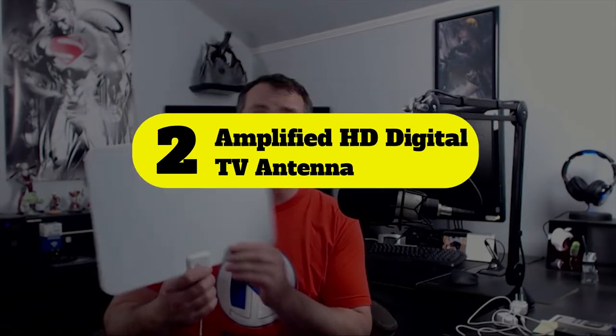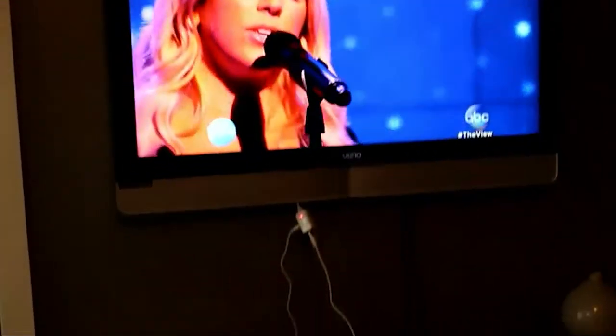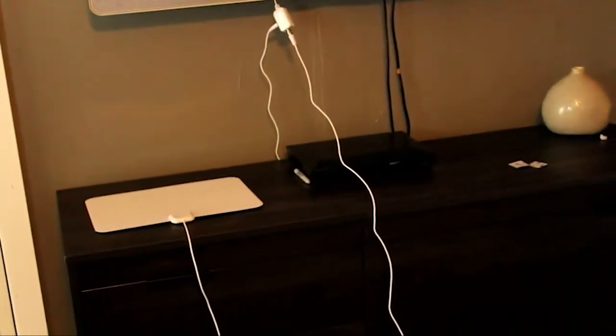Number 2: Amplified HD Digital TV Antenna. If you want extended range but don't have the extended funds to spring for a powerful antenna, OneBion's latest Amplified model might do the trick. With a considerably cheaper price tag, it offers over 50 miles of range, which is usually enough to pick up all the local stations with high-definition clarity.